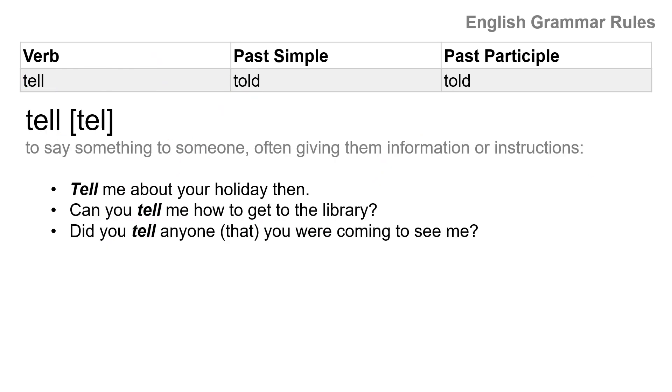The last one for today is tell, told, told. You pronounce it as 'told,' and then 'told.' Tell means to say something to someone, often giving them information or instructions. Tell me about your holiday then. Can you tell me how to get to the library? Did you tell anyone that you were coming to see me? Tell, told, told.